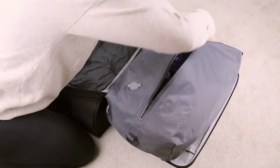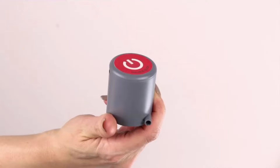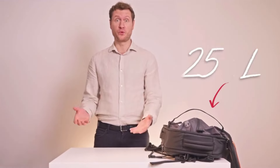And if you need something out, just grab and reseal when you're done — it's as simple as that. The optional compressor makes packing a breeze. Just press the button twice and...